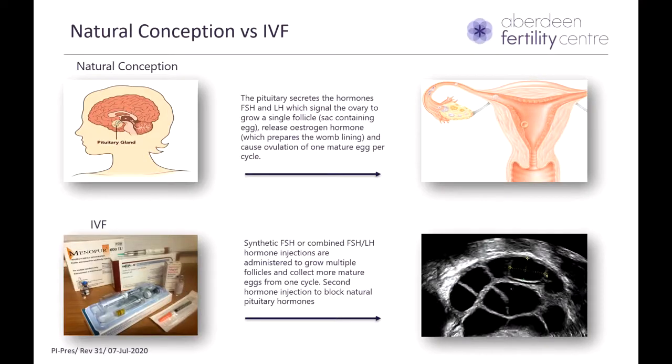To start with the background, I'll draw your attention to the first image, which is an image of the brain. You can see a labeled small gland called the pituitary gland. This plays a key role in human reproduction and secretes two key hormones called FSH and LH. These hormones in every monthly cycle signal the ovary to grow a single follicle, which is an egg sac, to grow one mature egg and release it.